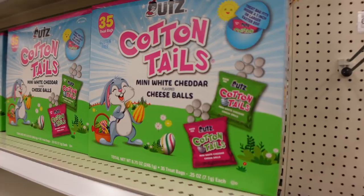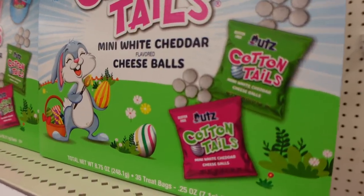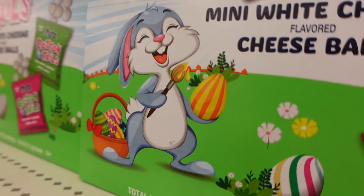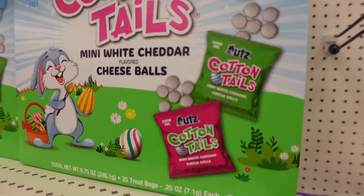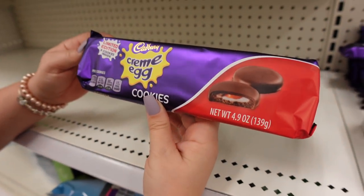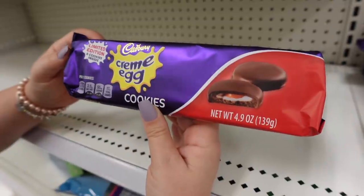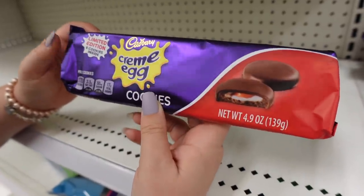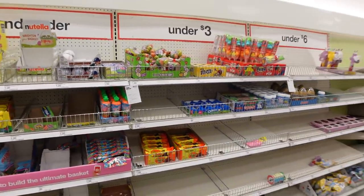Here comes Peter Cottontail with a product called 'Cottontail's Mini White Cheddar Flavored Cheese Balls.' They're so cute — the treat bag fits inside a three-inch or larger Easter egg, so they're tiny. And — Cadbury cookies! The cream eggs are on another level, but now they've put it in a cookie. Limited edition!